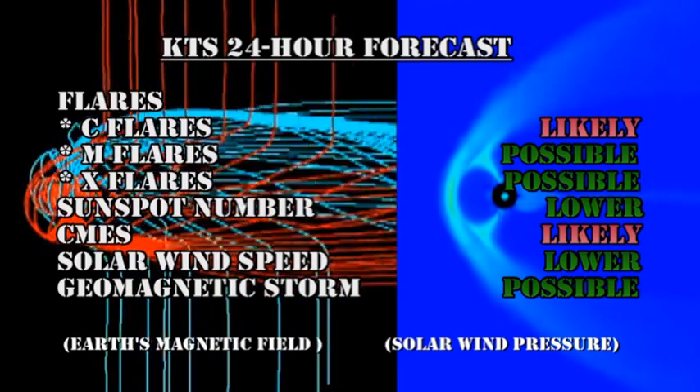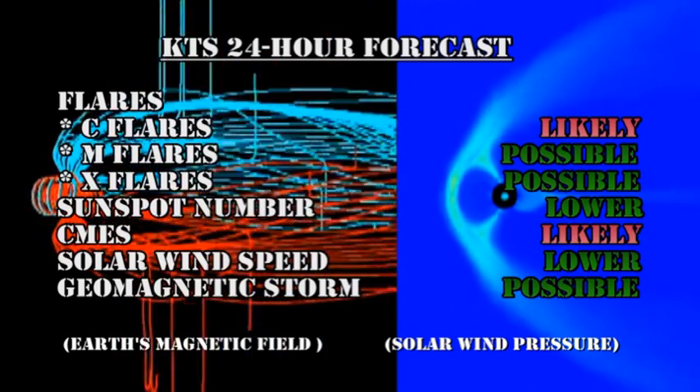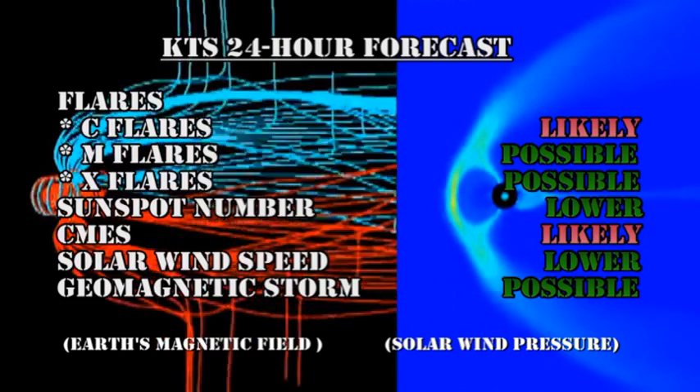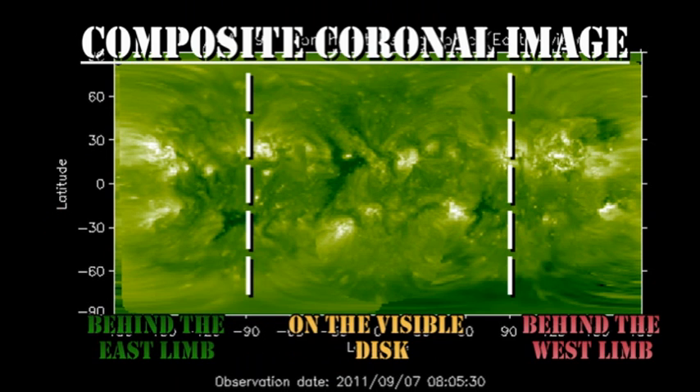My forecast then for the next 24 hours is that C-flares are likely, M-flares and X-flares are possible, the sunspot number will probably drift lower, we'll likely get more coronal mass ejections, the solar wind speed should drop lower, and a geomagnetic storm is possible. From the composite coronal image we can see that there are no new regions due over the east limb for another three or four days.